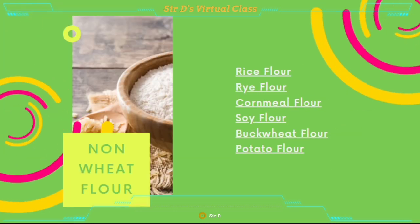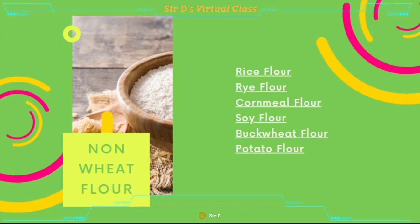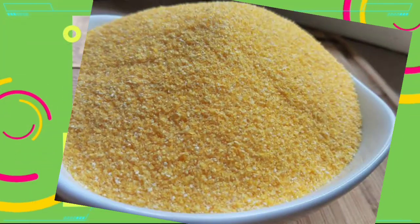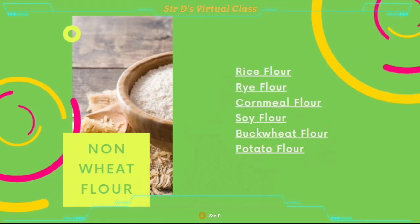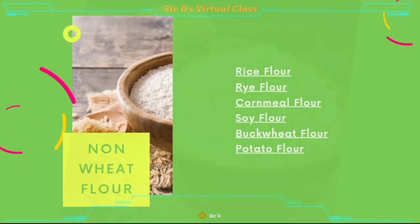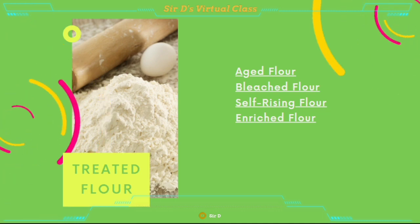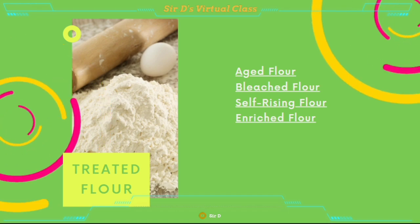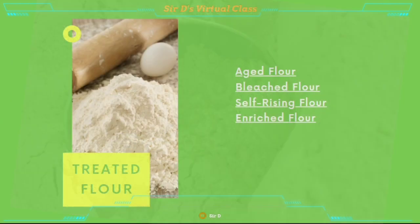Another type or classification of flour is non-wheat flour, which includes rice flour, rye flour, cornmeal flour, soy flour, buckwheat flour, and potato flour. And lastly, the treated flour, which includes aged flour, bleached flour, self-rising flour, and enriched flour.